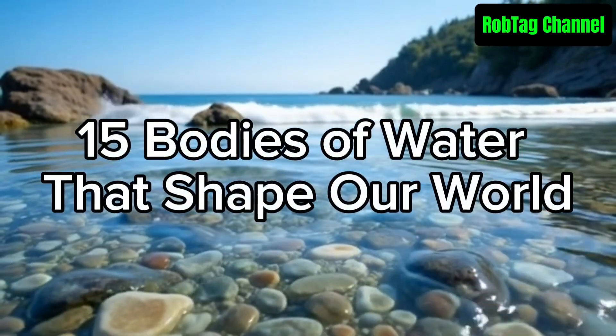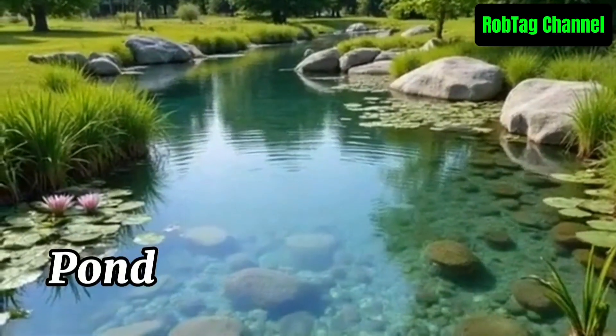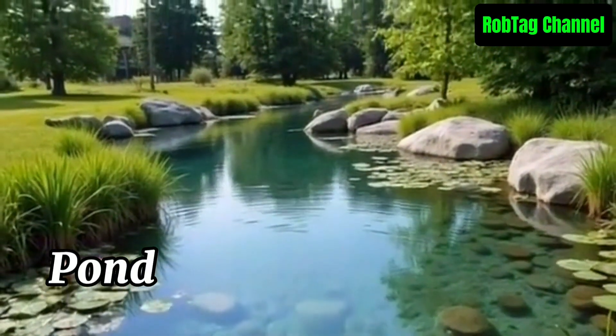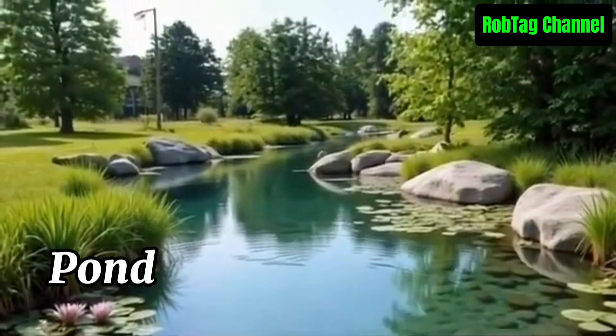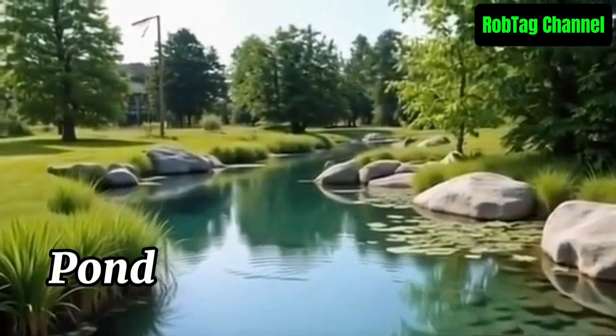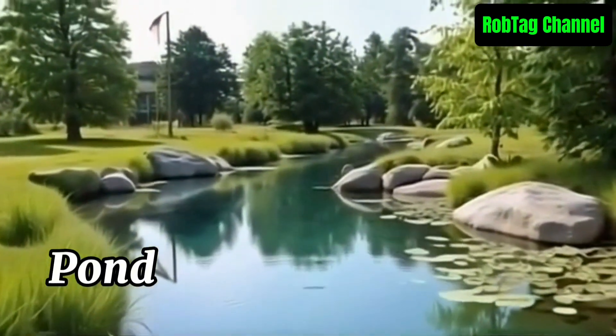15 Bodies of Water That Shape Our World. A pond is a small, shallow body of still water, usually smaller than a lake. It can be natural or man-made and often supports a variety of plant and animal life, like frogs, fish, insects, and aquatic plants. Because it's shallow, sunlight can reach the bottom, helping plants grow throughout.